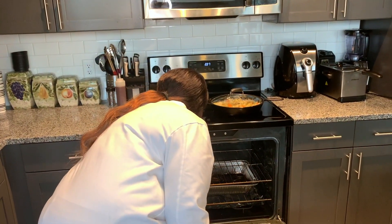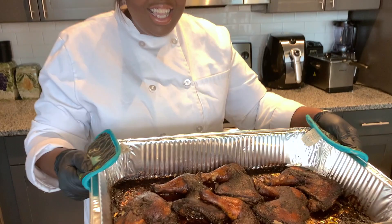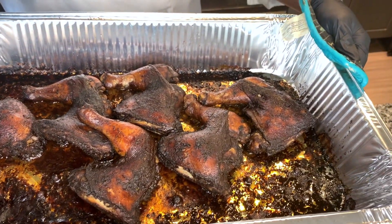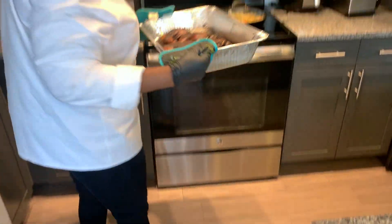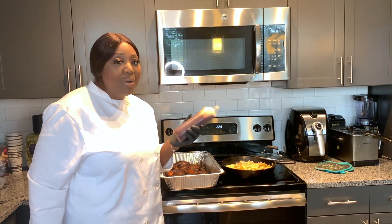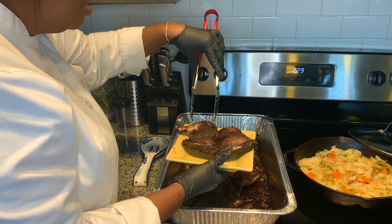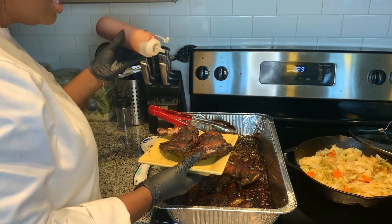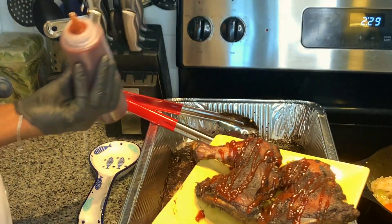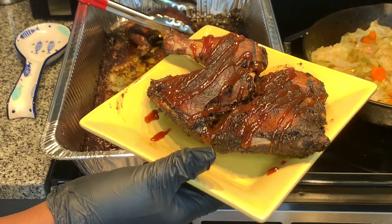The jerk chicken is ready! Look at that color — look at that succulence, it looks amazing. I'm adding my Polly's Love barbecue sauce — it will be for sale soon but right now I just make my own batch. You want to balance out the spicy flavors, so just add a little sauce to balance them out. Doesn't this look amazing?